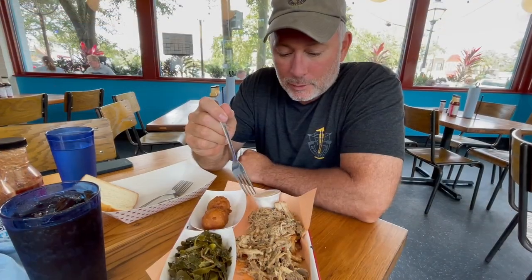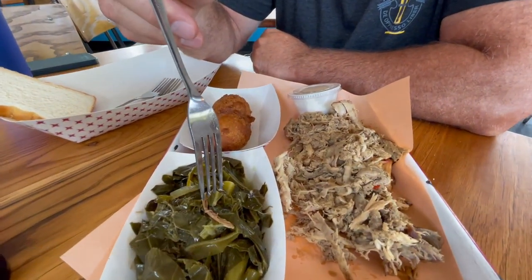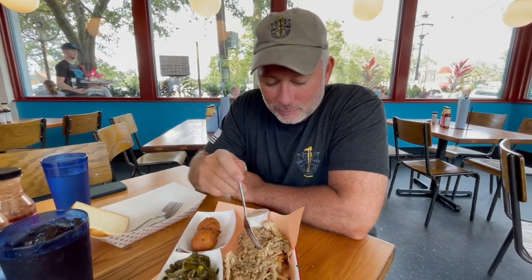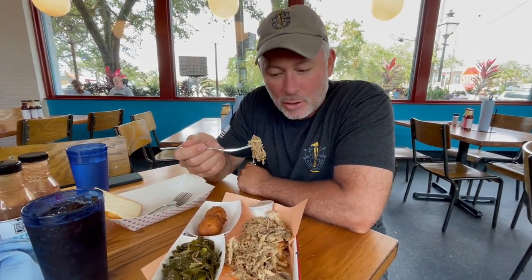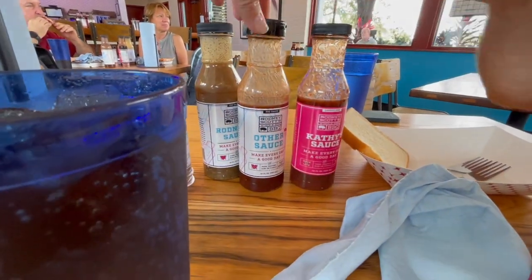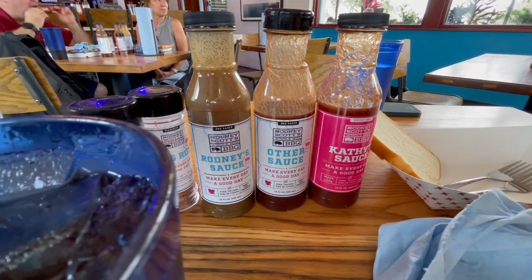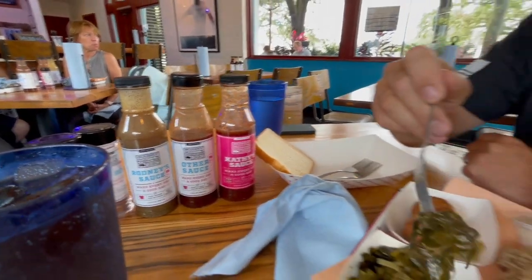We got their signature pulled pork, some smaller greens which I've never had before — they look like seaweed — and hush puppies. There are lots of sauce options: we got Kathy's and Rodney's. We also got collard greens.